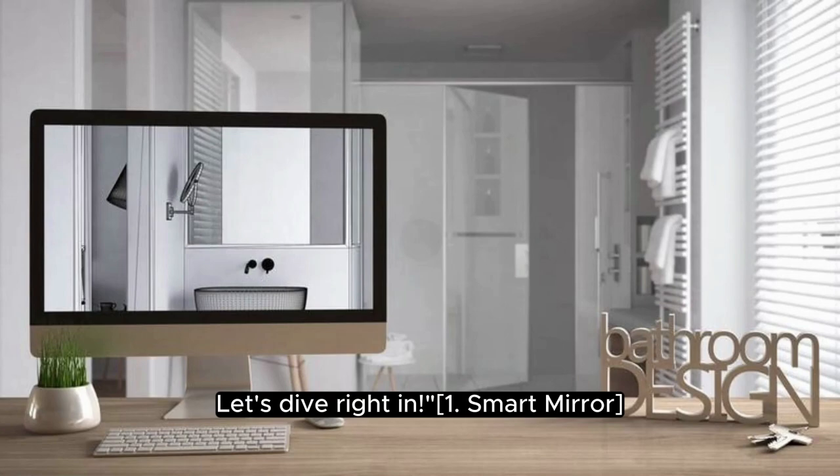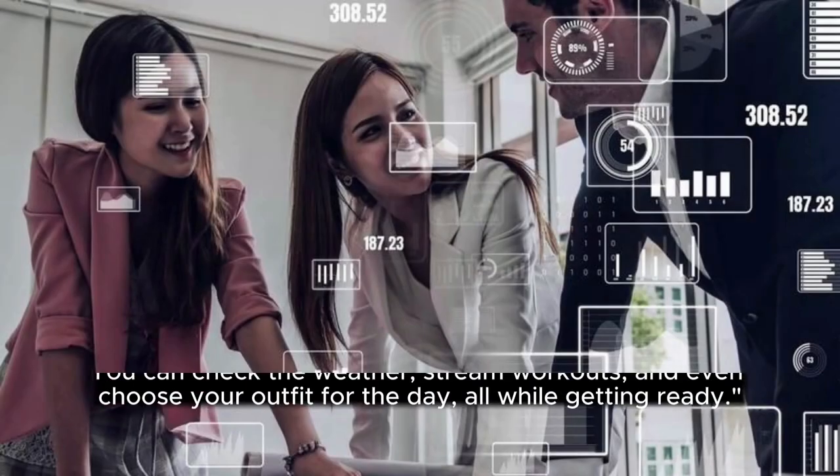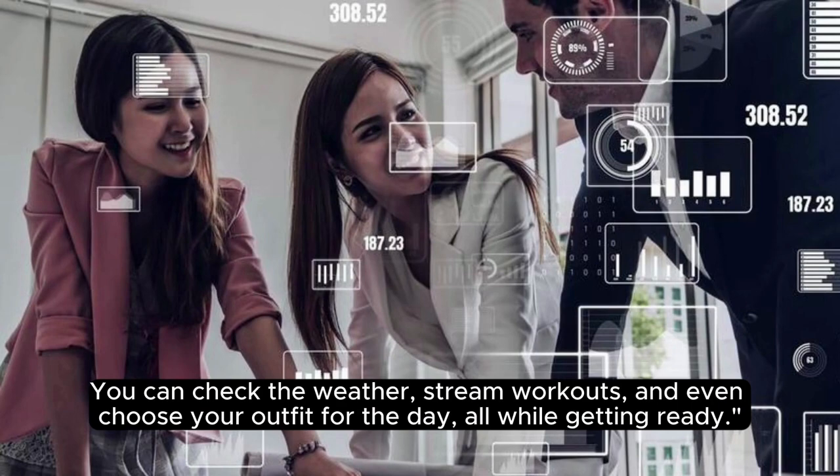1. Smart Mirror. First up, we have the smart mirror, which turns your ordinary reflection into an interactive display. You can check the weather, stream workouts, and even choose your outfit for the day, all while getting ready.